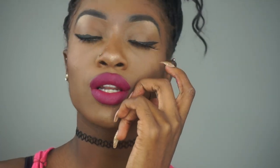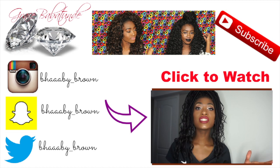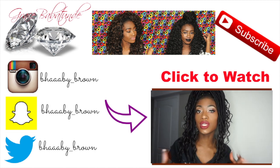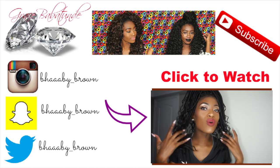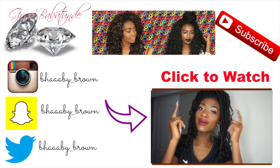If you want to get your hair done like this, she is also sometimes in the UK as well. So from my United Kingdom folks, if you guys ever want to do faux locs, hit her up as well.